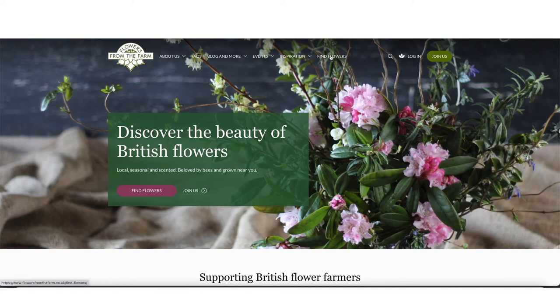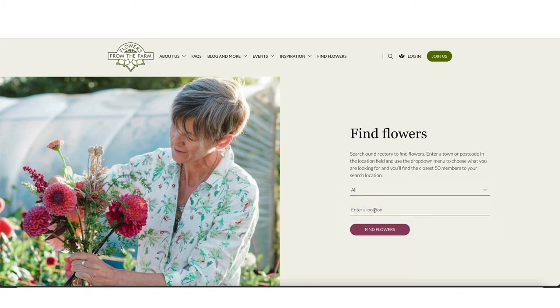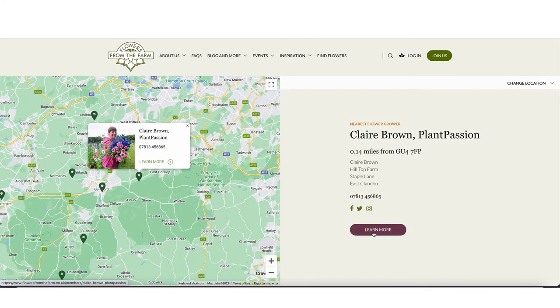So where can you buy local flowers? My first stop would be your florist — ask them whether they supply local flowers. If you're in the UK, you might also be able to buy local flowers from a supermarket; many supermarkets now show a union jack flag on the wrapping, so check the origin when buying flowers there. If you'd like to buy directly from a flower farmer, check out Flowers from the Farm — I'll put a link to their website below. On the website you can click 'find flowers', put in your postcode, and find local flower growers in your area.